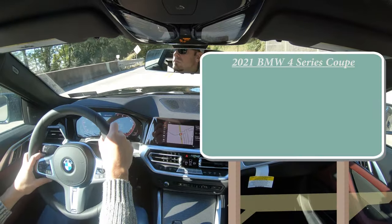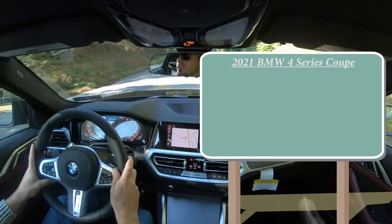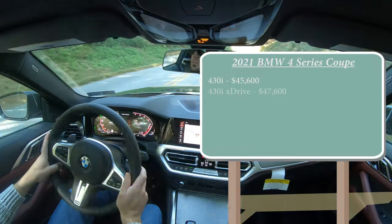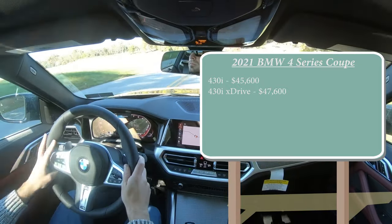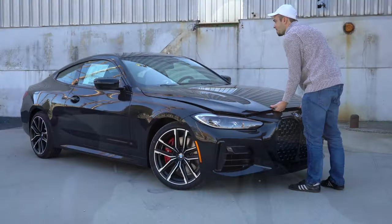As always, let's start with pricing. There are a few different configurations available for the new 4 Series Coupe: the 430i starting at $45,600, then the 430i xDrive starting at $47,600, and the one we have today, the M440i xDrive, starting at $58,500. With those different trim levels, there are two different engine configurations available.